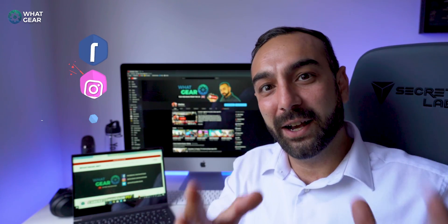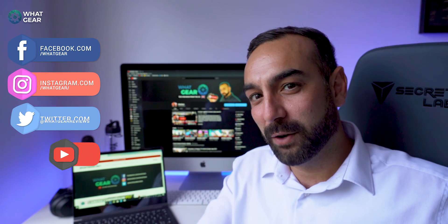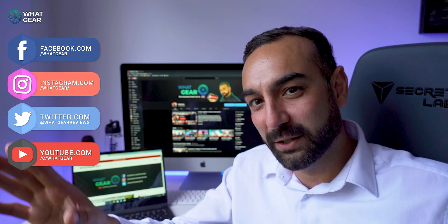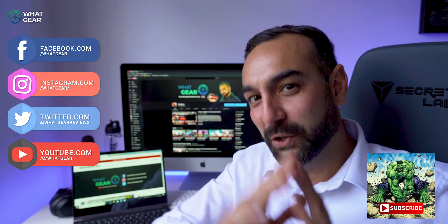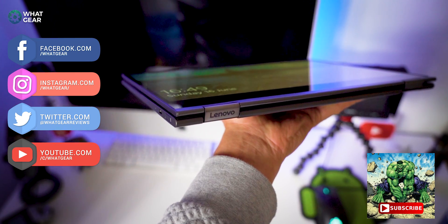Welcome to What Gear Reviews. If you guys like tech reviews, smartphone reviews, camera comparisons, and all kinds of other tech-related stuff, consider subscribing for more stuff like this in the future.